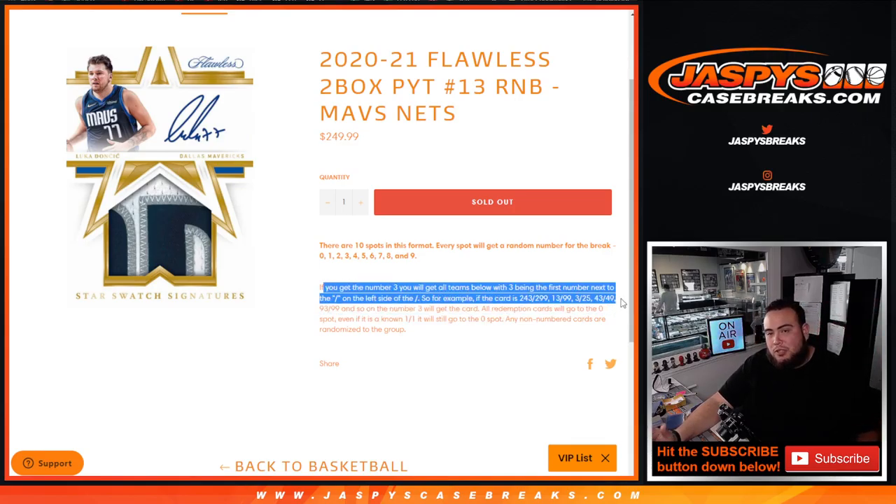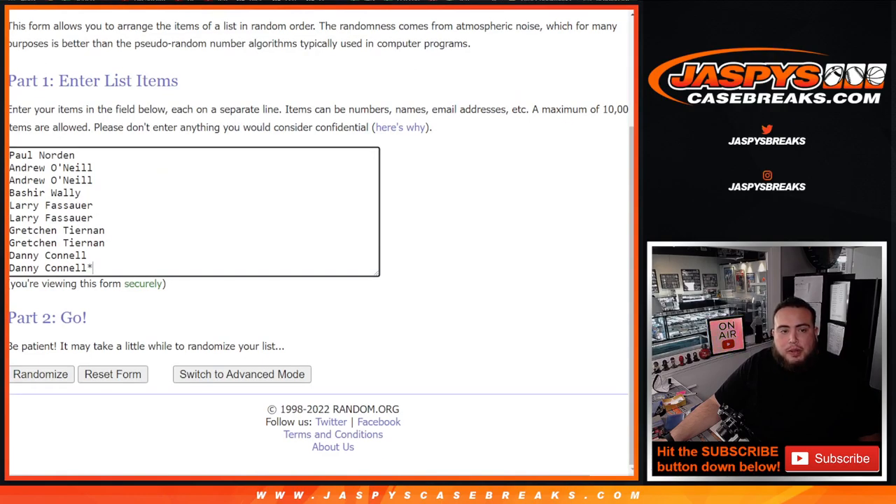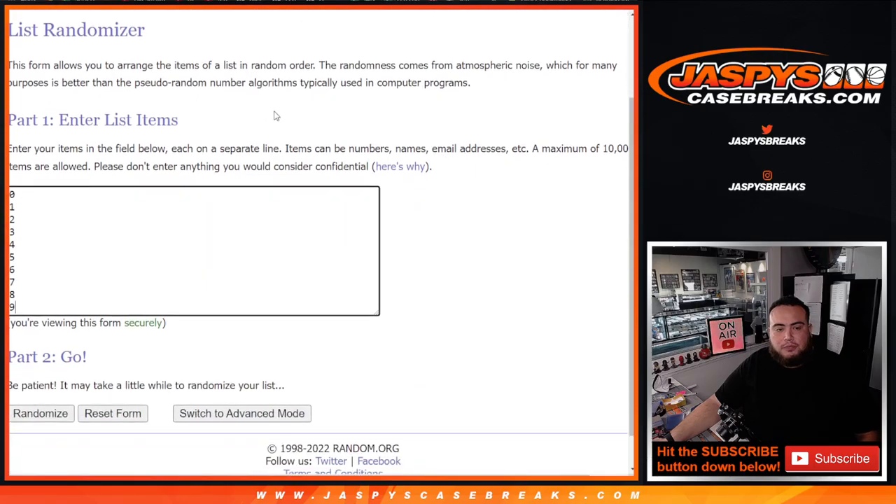Remember, if there are any redemptions, that'll go automatically to spot 0. Any one-of-ones go to spot 1. If there are any non-numbered cards in the break, those will be randomized to the customers in this break for the Mavericks and Brooklyn Nets. There are the customer names — Paul down to Danny, zero through nine.